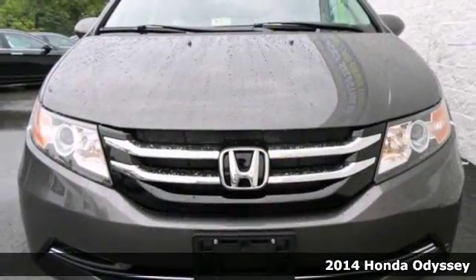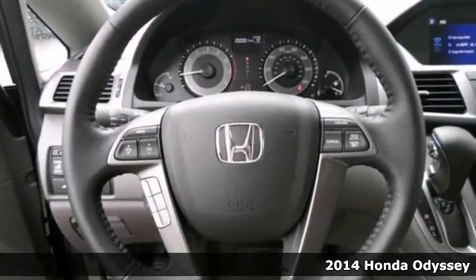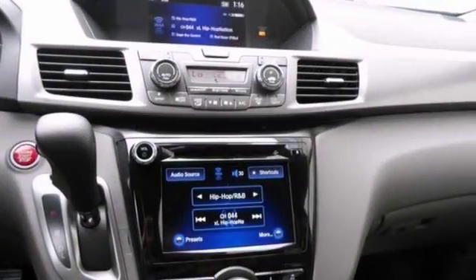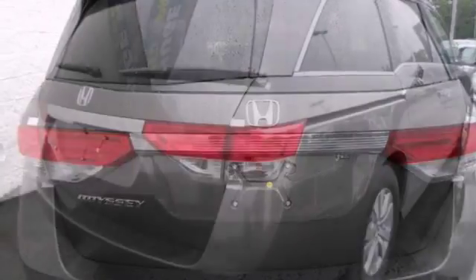If you demand the best, this terrific 2014 Honda Odyssey EXL is the van for you. Score this wonderful Odyssey at a terrific price you can easily afford. It has a power moonroof, heated leather seats and steering wheel controls. Come on out and take it for a test drive today.